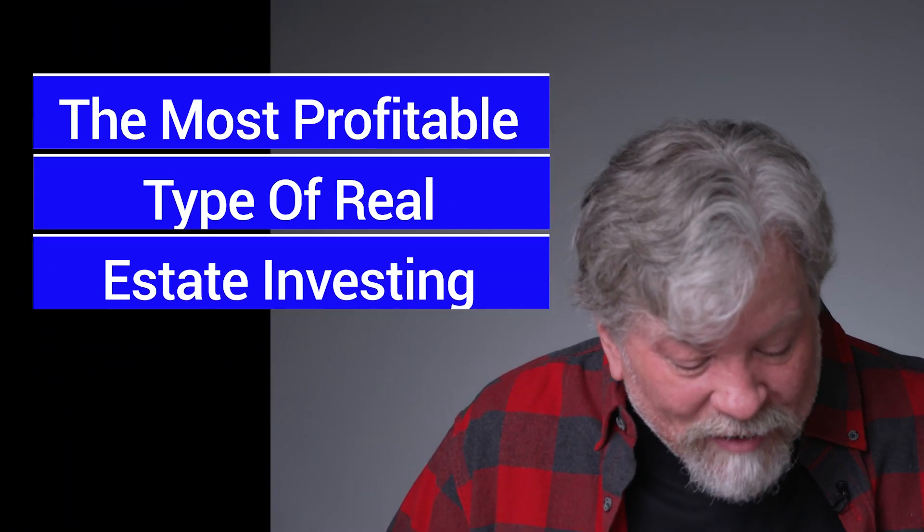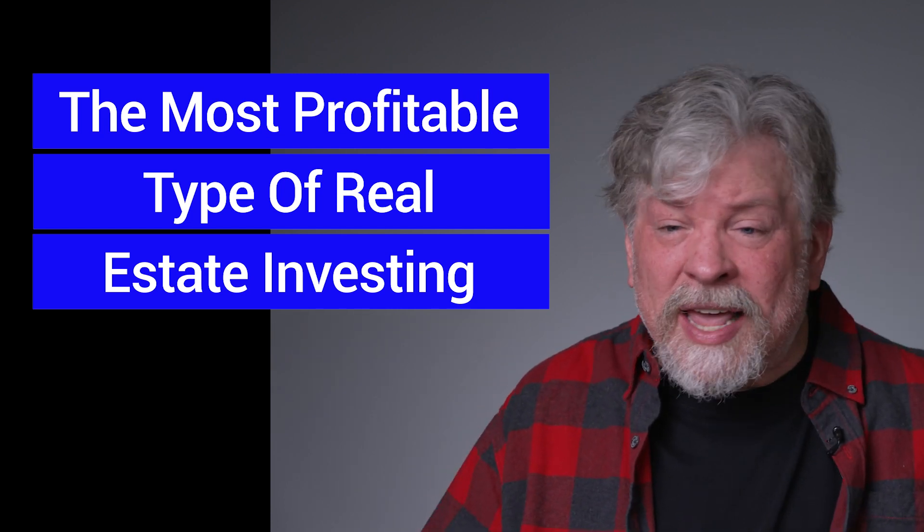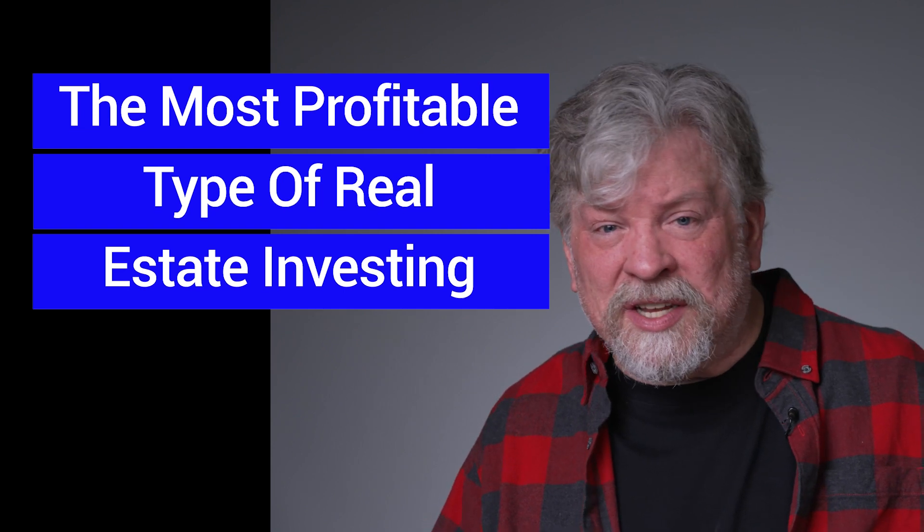Anyway, let's get started. This first video, now that I'm back, is about the most profitable type of real estate investing. I'm going to lay them out into different categories so that we can look at the things that are making me the most money and the different types of deals, because the type of structure that you use makes a lot of difference when you're going about this process.